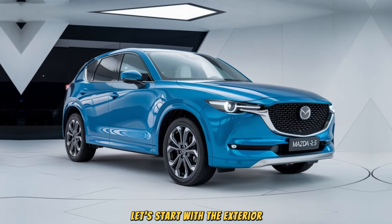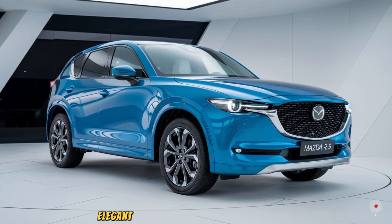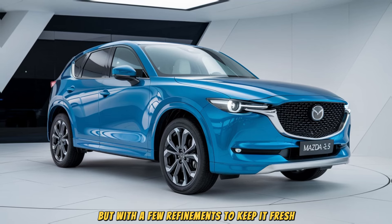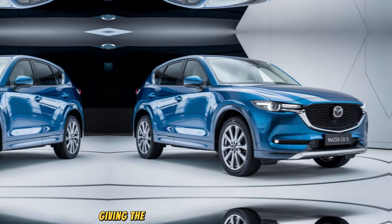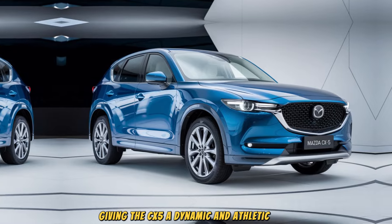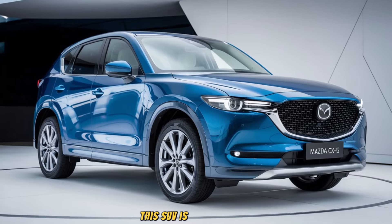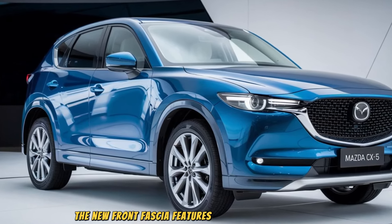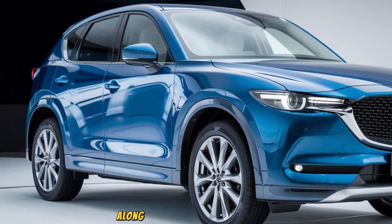Let's start with the exterior. The 2025 Mazda CX-5 retains the sleek, elegant design that has made it so popular, but with a few refinements to keep it fresh. The Kodo design philosophy continues to shine, giving the CX-5 a dynamic and athletic look. From the signature grille to the flowing lines across the body, this SUV is a head-turner.